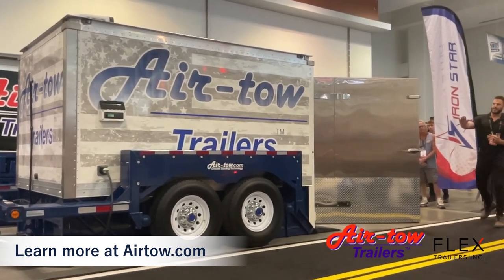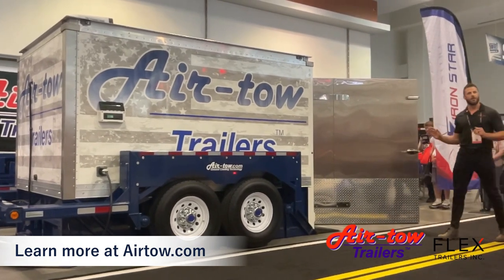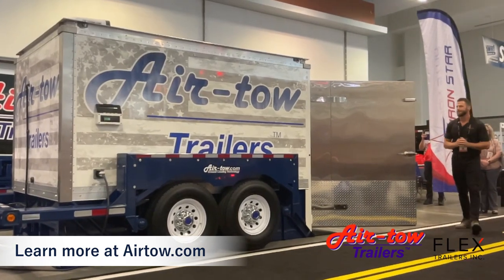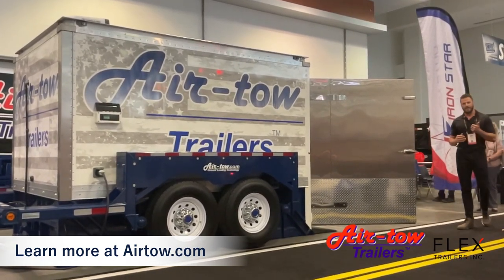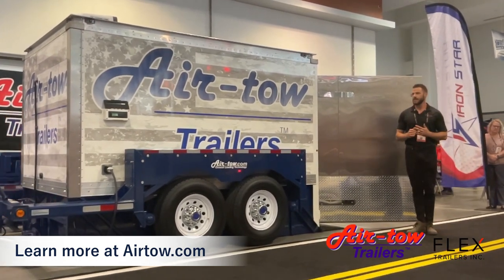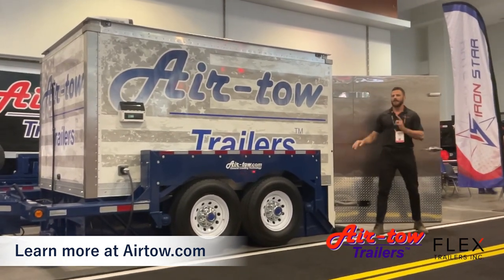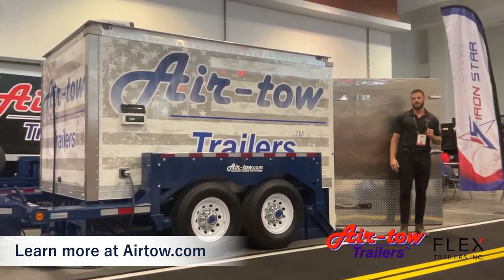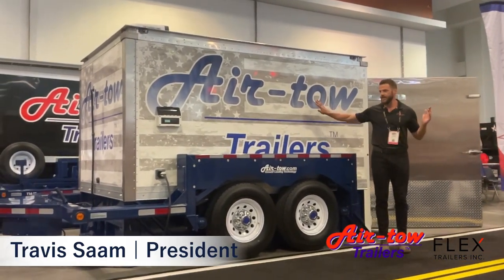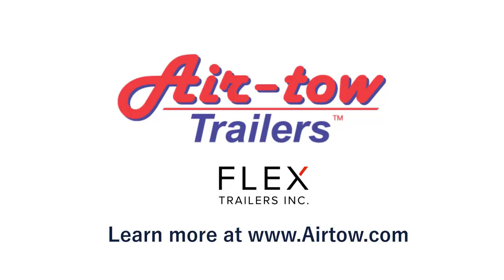We're planning to offer this in the 12-foot variant as well as the Airtow 14-foot and 16-foot variants. Our team showed a very high level of teamwork, ownership, endurance, and adaptability to bring this product to life for our customers. I'd like to welcome you to join us in the Airtow booth for refreshments and to check out this trailer and all the wonderful Airtow products. Thank you.